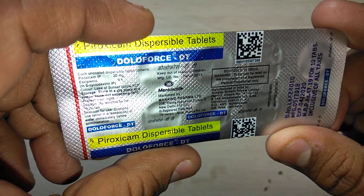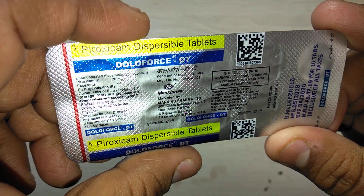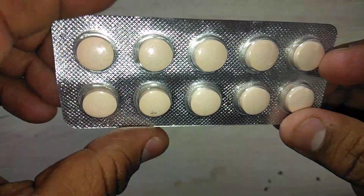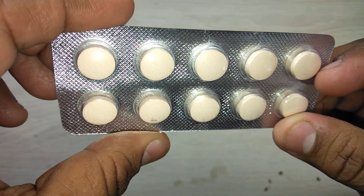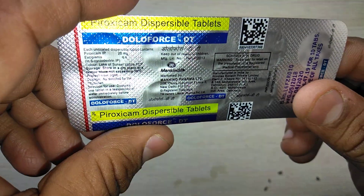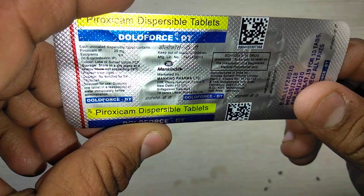Doloforce DT contains piroxicam — piroxicam 20 mg. It is a dispersible tablet. It is available in a strip which contains 10 tablets. Tablets are small in size, non-nauseous, non-bitter, easy to use and easy to travel with.